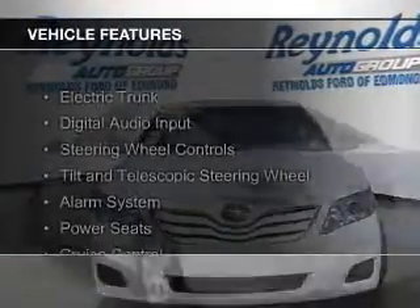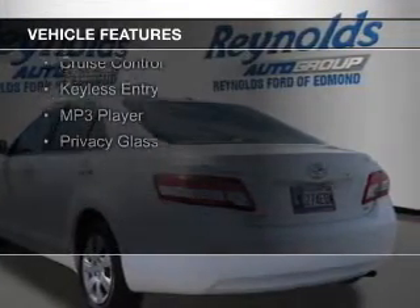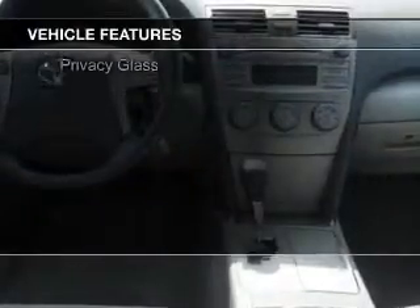The features include electric trunk, digital audio input, steering wheel controls, and a tilt and telescopic steering wheel.